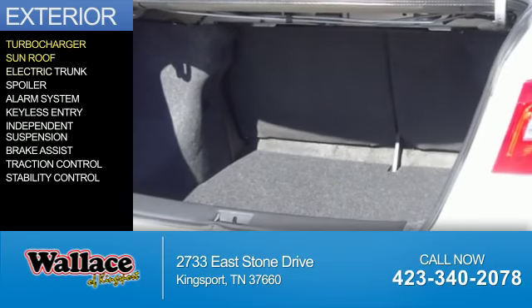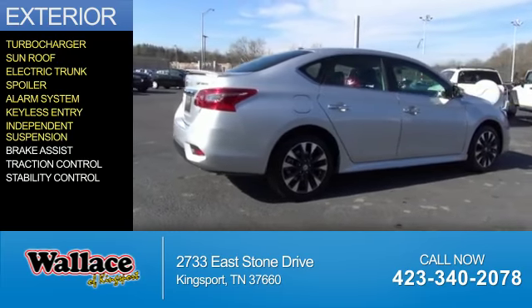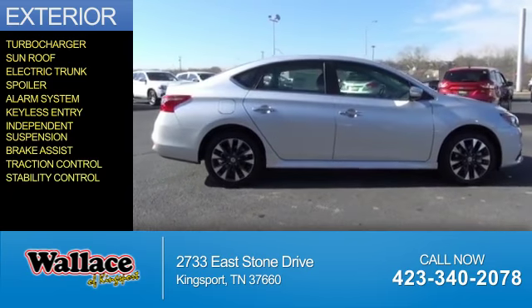The features include a turbocharger, a sunroof, electric trunk, a spoiler, an alarm system, keyless entry, independent suspension, brake assist, traction control, and stability control.